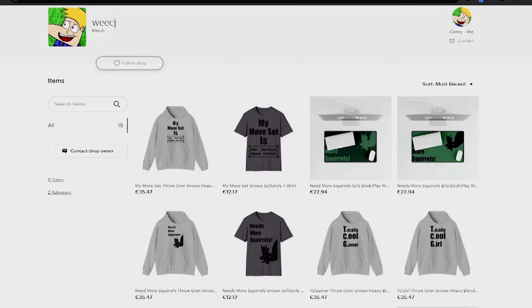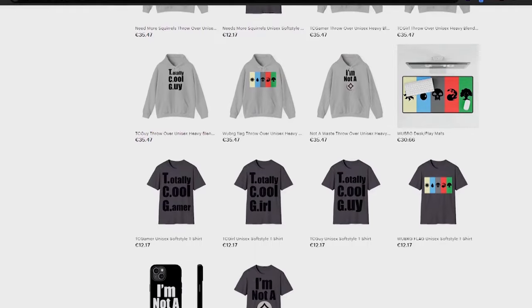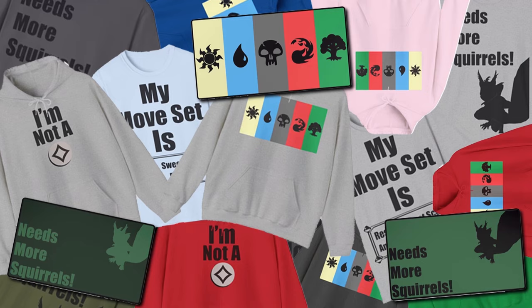But before I go any further, a word from our sponsors — the sponsor of this video is me. I have started an Etsy page where I'm going to be selling clothes that I've designed, thought would be funny, thought would be cool, thought would be amazing. I literally spent maybe a month or two looking at different resources to come up with the nicest clothes I could possibly find with the coolest designs I've done myself — stuff like play mats, hoodies, t-shirts. I'm going to try and do phone cases too. If you'd like to help me or help the channel out, please go to my Etsy, linked down below. Also follow me on social media where I'll be posting new designs.